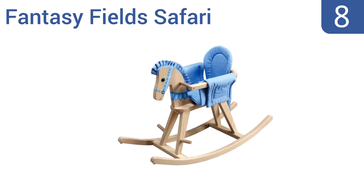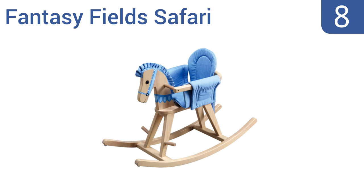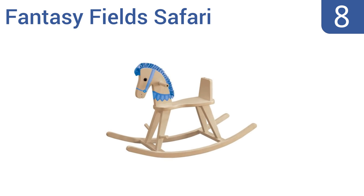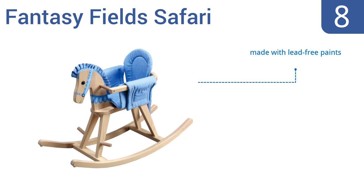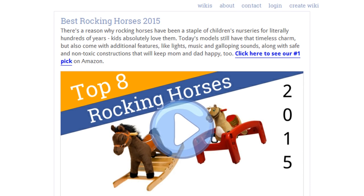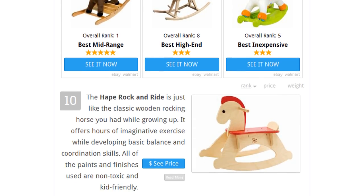Coming in at number eight on our list, the Fantasy Field Safari will grow with your child as they get older. It starts off as a sit-in model with protective bars along the sides to keep kids in place. Once your child has a firm grip, the bars can be removed, making it a standard ride-on rocking horse. It's made with lead-free paints and is a hand-carved design. However, it is very difficult to assemble.